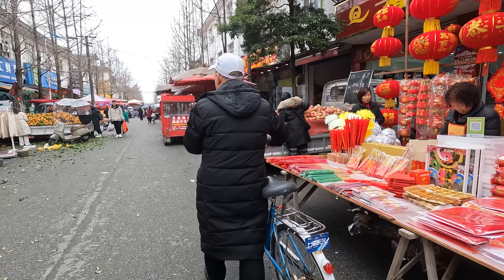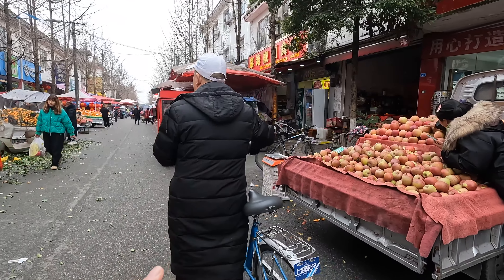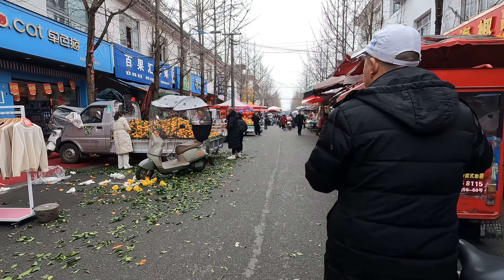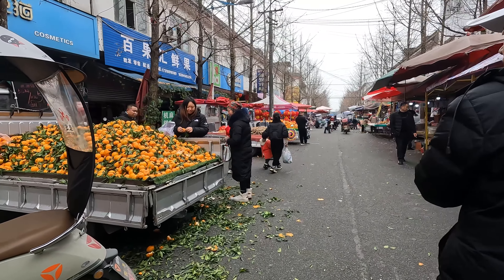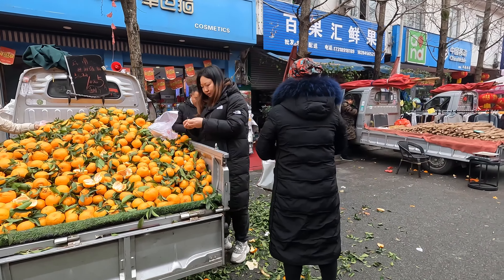The Lunar New Year items. This one is just selling apples — $10 for three, that's like $1.50 roughly. The tangerines here, they just keep spitting out. $10 for five.